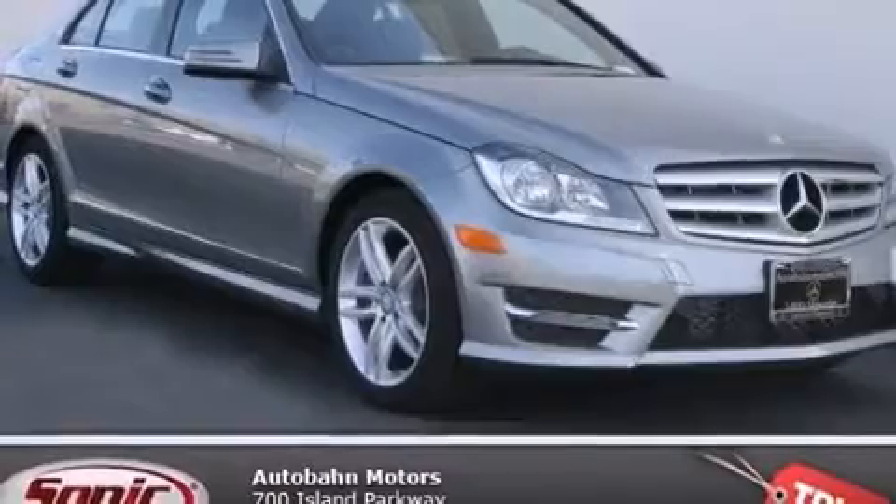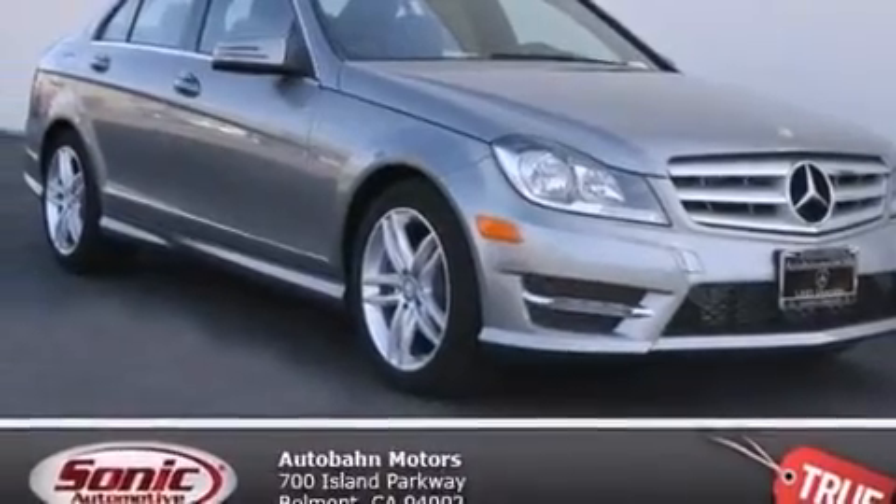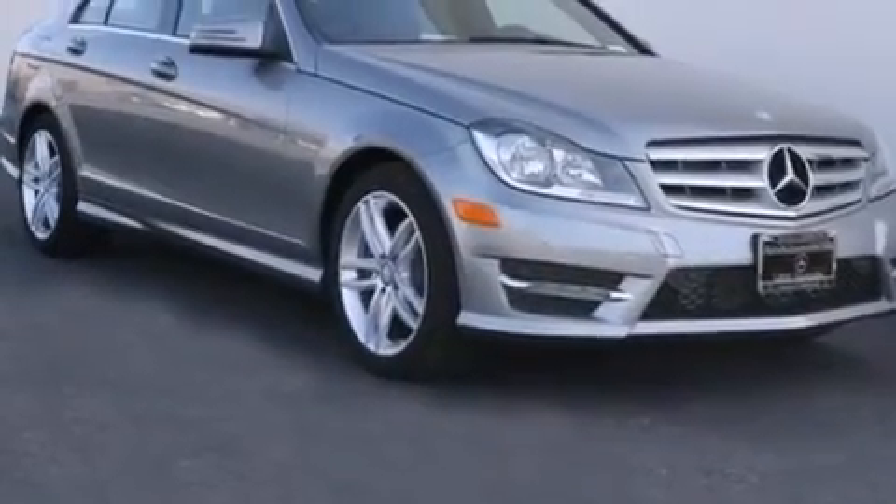Also included are side impact airbags, an auto-dimming rearview mirror, a rear window defroster, a keyless entry system, and rain-sensing windshield wipers that can turn on automatically if their sensor identifies water on the windshield.